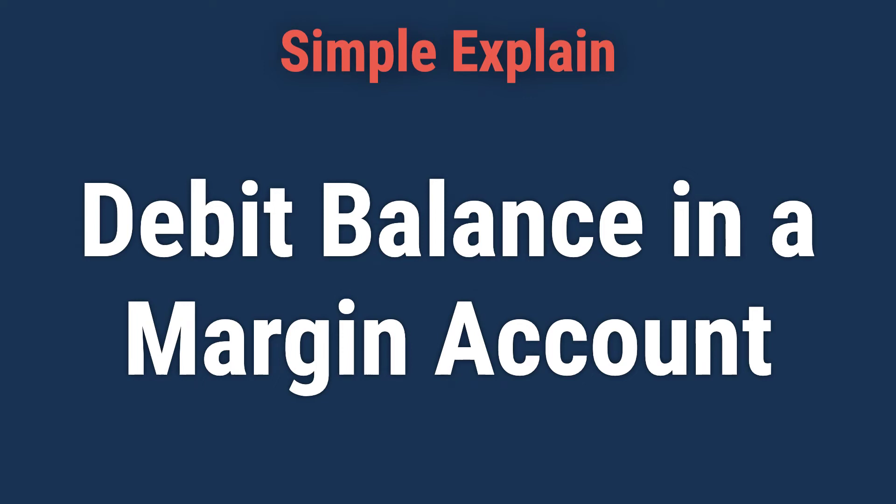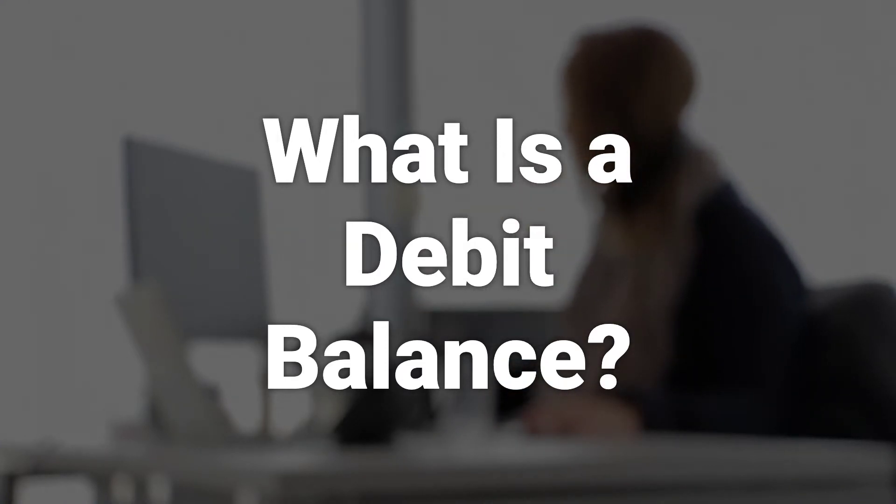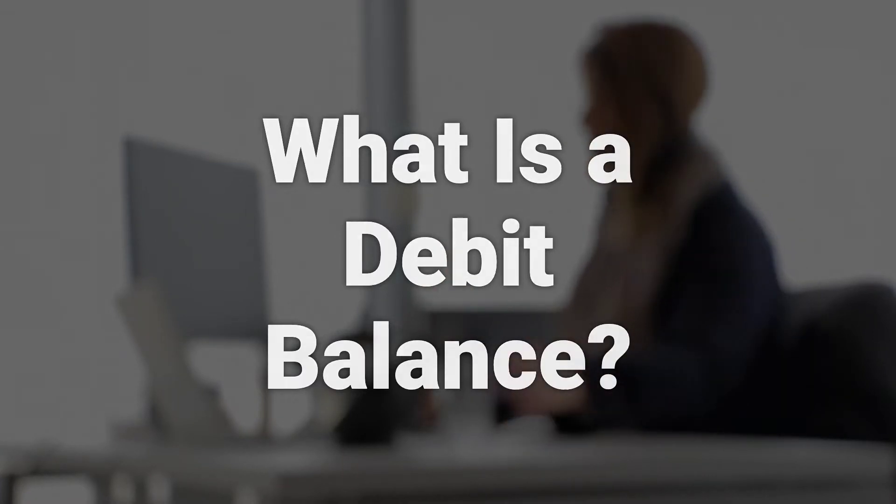Today, we will talk about a debit balance in a margin account. A debit balance in a margin account is the amount of money a brokerage customer owes their broker after borrowing funds to purchase securities on margin.